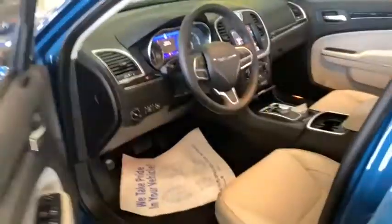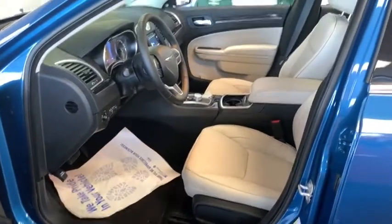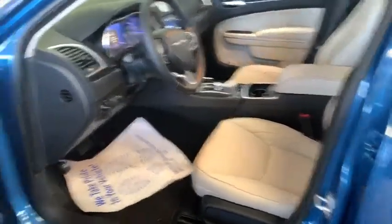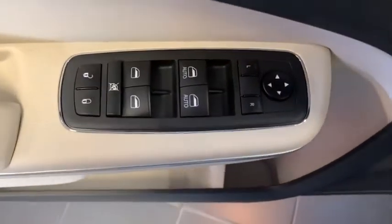Here are some of this vehicle's great options: traction control, remote engine start, dual airbags, power steering, four-wheel disc brakes, universal garage door opener, electronic stability control, heated front seat, compass, heated steering wheel.